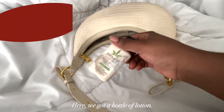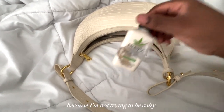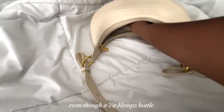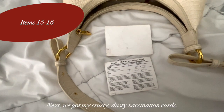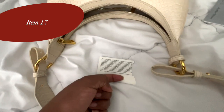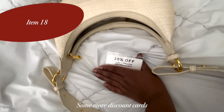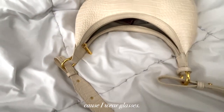Here we got a bottle of lotion. I just refill this bottle with random lotion because I'm not trying to be ashy — it's just filled with random lotion every single time, even though it's a hemp bottle. Next we got my crusty dusty vaccination cards. Here we have a coupon, more discount cards, and an eyeglass cleaning cloth because I wear glasses.